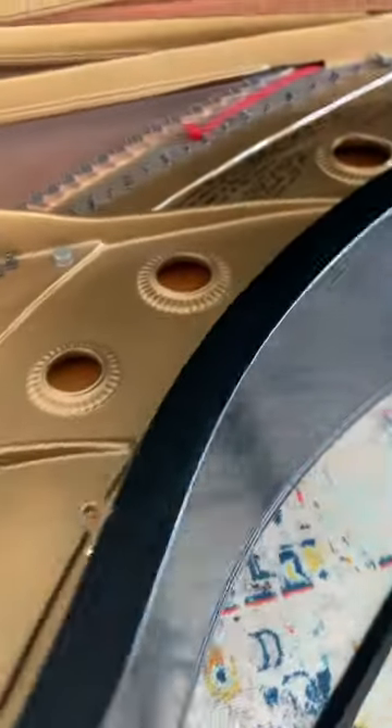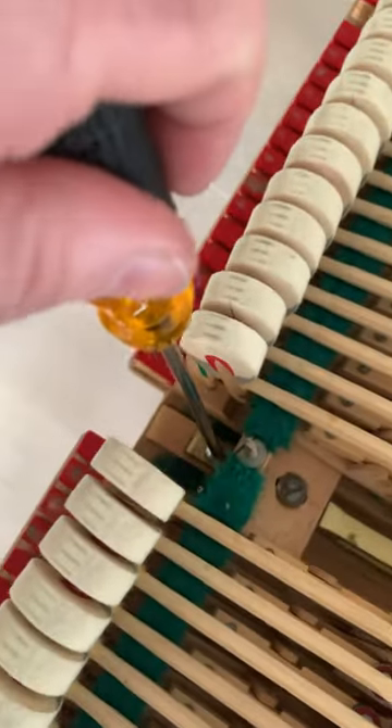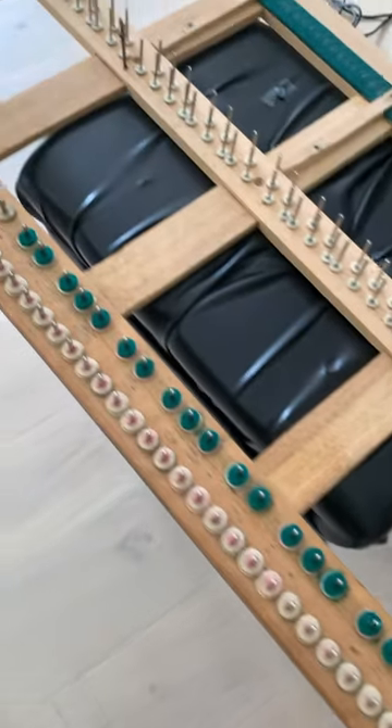This piano was at one point owned by somebody famous — you can figure that out if you'd like. I said let's take the action stack off and see what's going on underneath. Sure enough, the mice had gotten to some of the front rail felts. So I said let's replace the bad ones and put it back together, and that seemed to fix it.